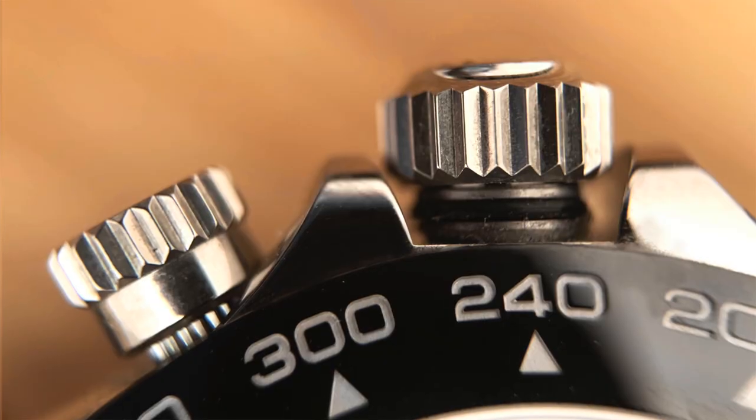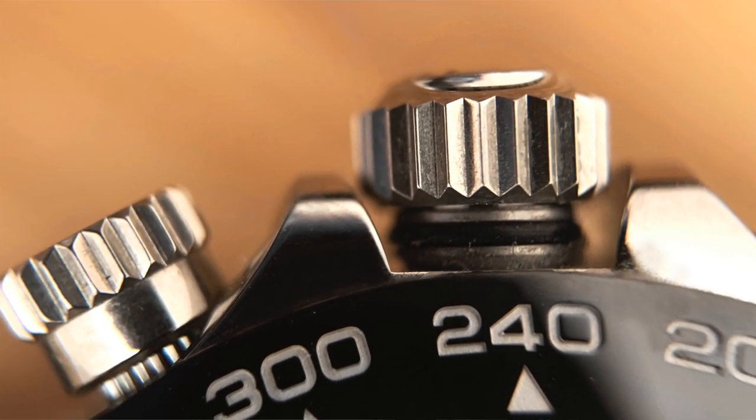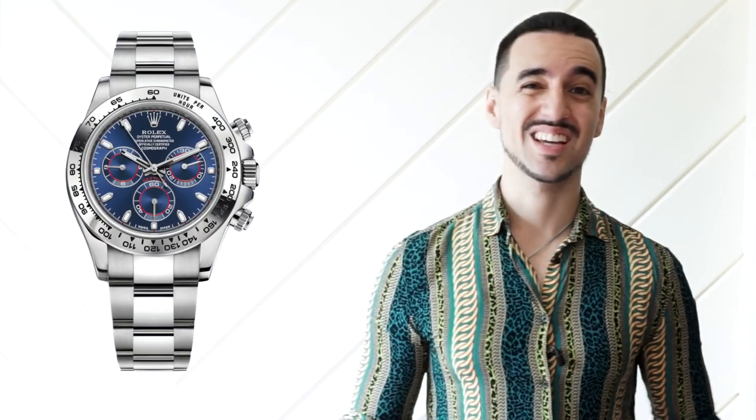Next are the firsts featured on this watch. This is the first Daytona with a ceramic bezel, an evolution of its predecessor the Rolex 116520, which featured a metal bezel. They're essentially the same watch apart from a few dial details and of course the bezel. So it is the first Daytona to feature a Cerachrom bezel, and it is also the first and currently only Daytona available with a white metal case, a black ceramic bezel, and a bracelet.